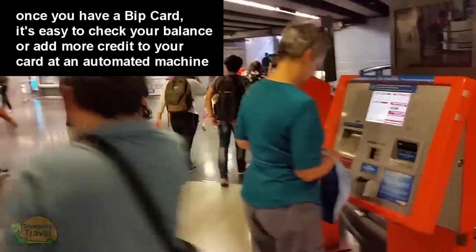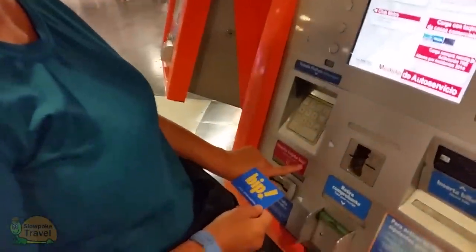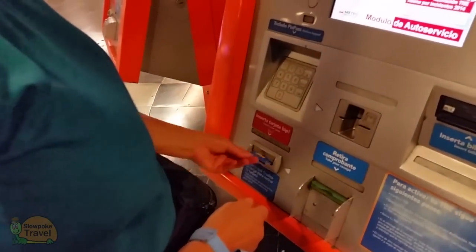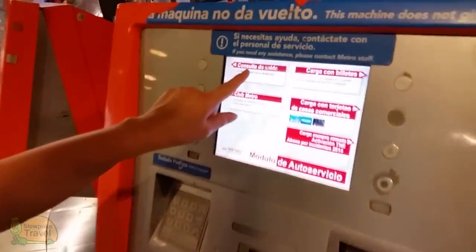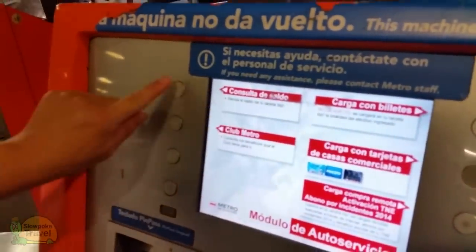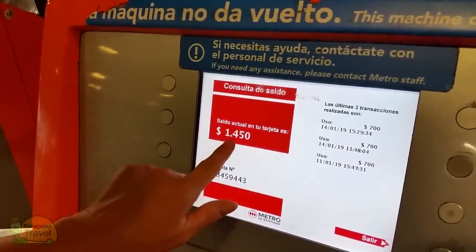You'll need a BIP card loaded with some fare money. Once you have a card, you can use one of these self-service BIP kiosks for a couple of purposes. Just make sure to put your card where you can see the word BIP, not in the credit card slot. And on this kiosk, you will need to know a little bit of Spanish, or pull out your Google Translate app, or ask one of the staff to help you.